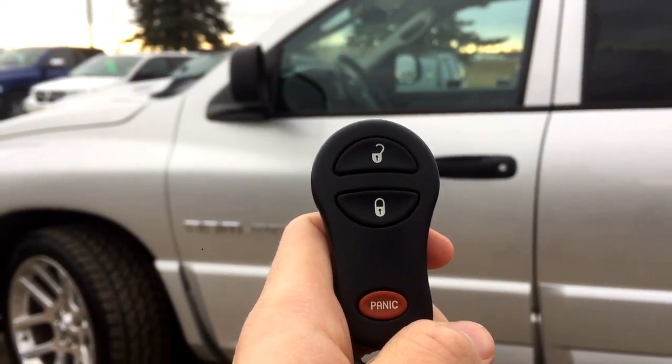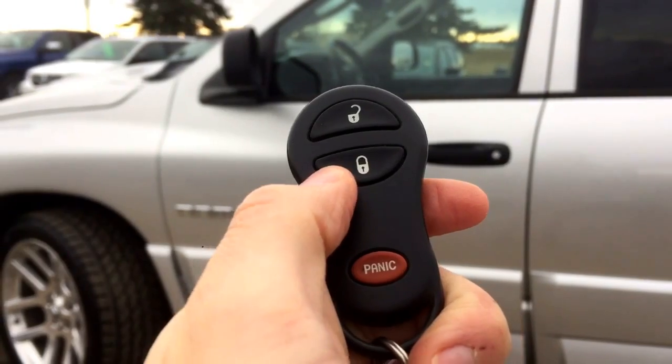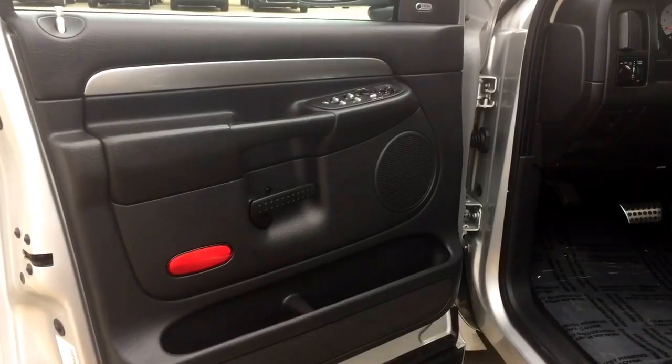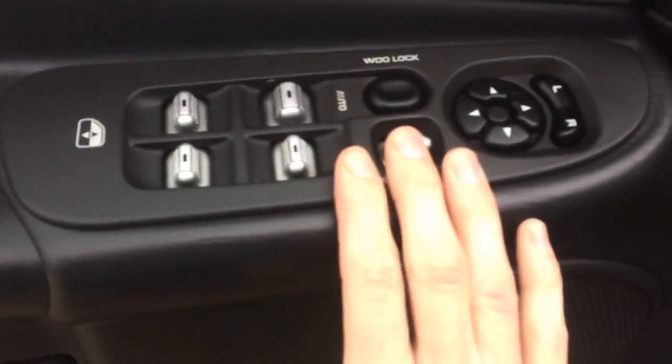Helping us into this Ram 1500 SRT10 we do have our keyless entry and our panic button. Coming in on the driver's door here we do have some nice detailing and styling. You have your power locks, power windows, and power mirrors.